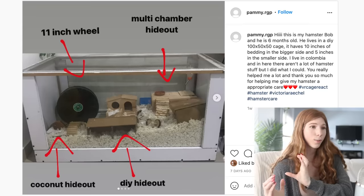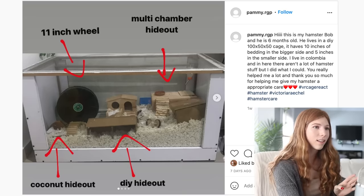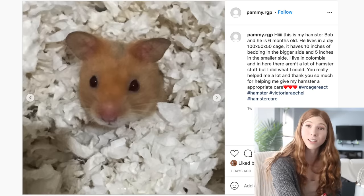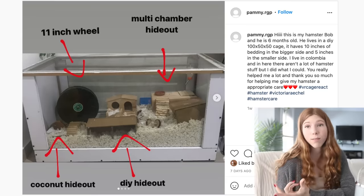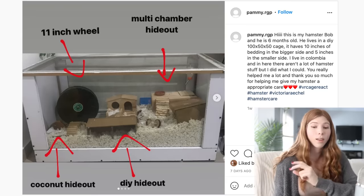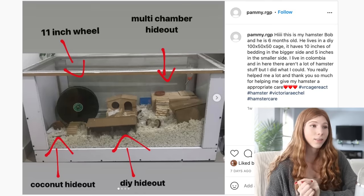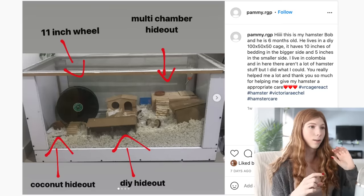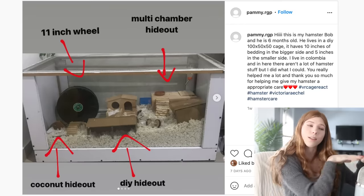This next cage is another DIY one with 100 by 50 centimeters. They have 10 inches on one side and 5 inches of bedding on the other, a multi-chamber hideout, and an 11 inch wheel. Look at their cute little Syrian hamster! One thing I would try to add is a sand bath — it is pretty important for the average healthy hamster to have one for enrichment and bathing. You could also put 10 inches of bedding all throughout by creating some little platforms to put the wheel on.